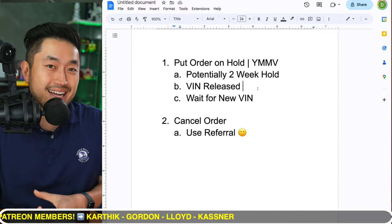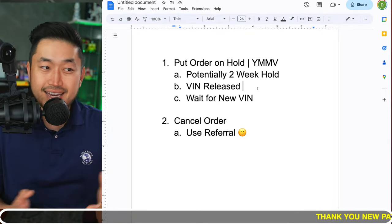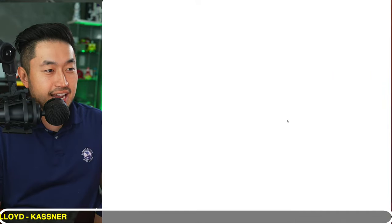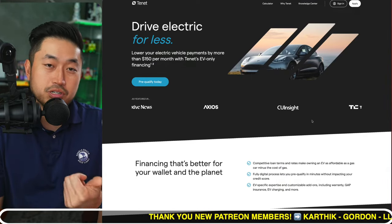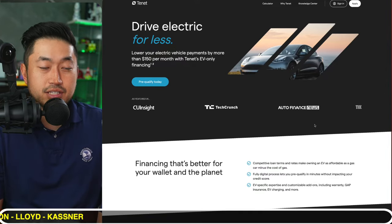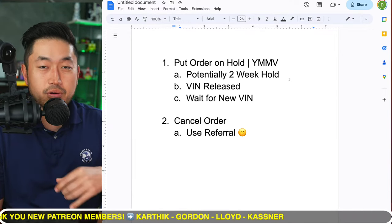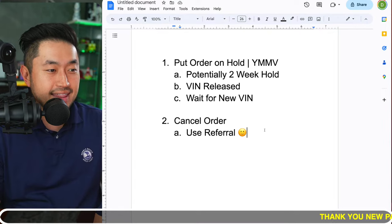If you've already got your auto financing loan squared away, be aware that most auto loans only last 30 days in terms of approval. If you're pushing delivery out, you might have to reapply with your bank or credit union. There's also Tenant, a sponsor down below in the description — a different way to finance your vehicle where they allow you to defer a portion of your loan to the end, including maybe that $7,500 federal tax credit for the Tesla Model Y, which gives you a lower monthly payment. Just be aware you might have to reapply for another loan if delivery is delayed.